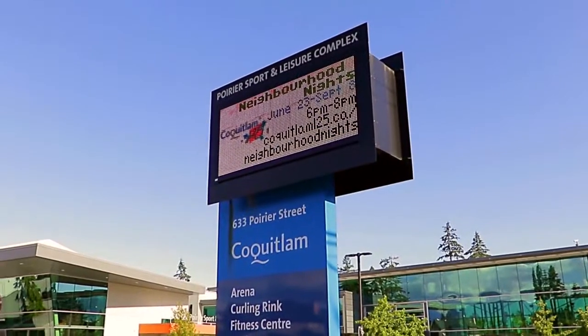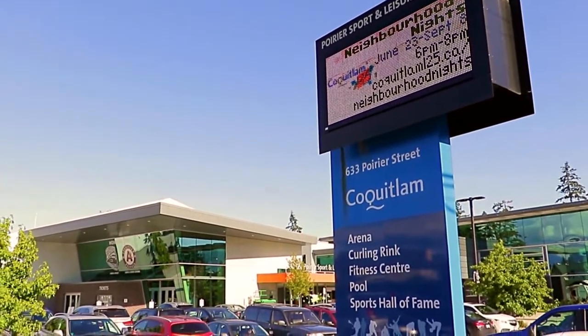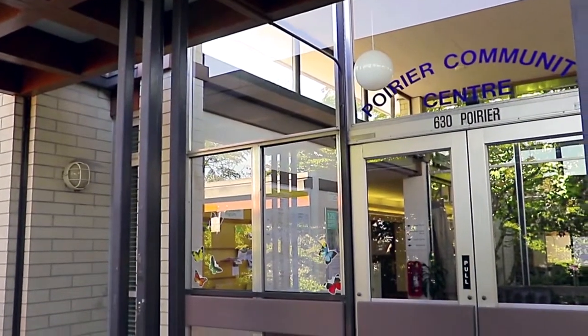You have excellent recreational options at the Poirier Sport and Leisure Complex, also accompanied by a community centre and library.